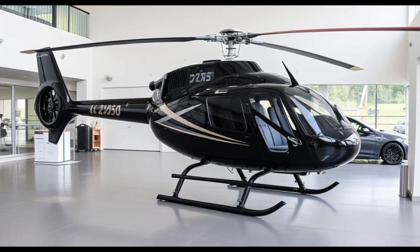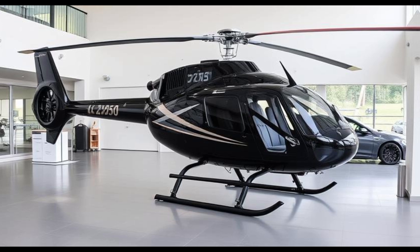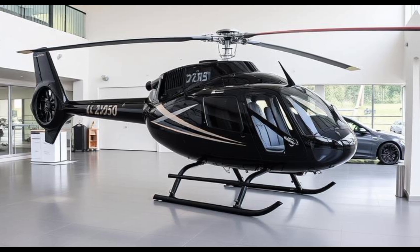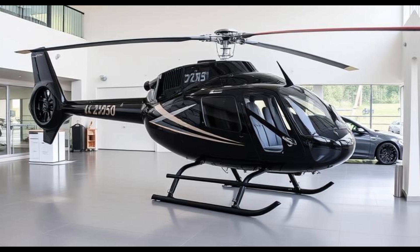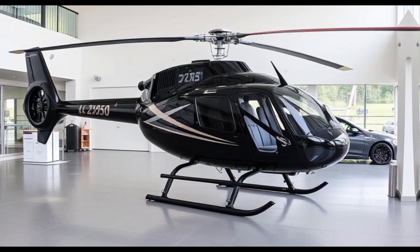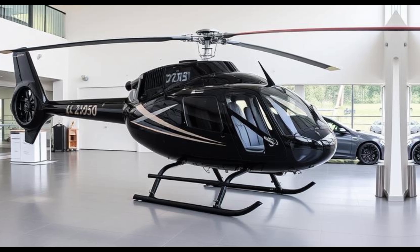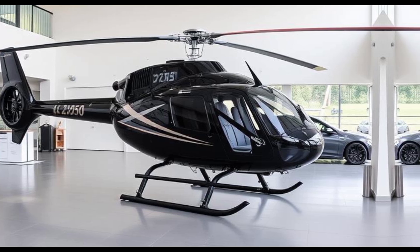Alternatively, for enthusiasts who prefer a ready-to-fly option, the Safari 400 can be custom-built to specific specifications. This includes choices in paint schemes, interior finishes, avionics packages, and engine configurations. The result is a helicopter that reflects the owner's unique taste and requirements, delivered flight-tested and ready for immediate operation.